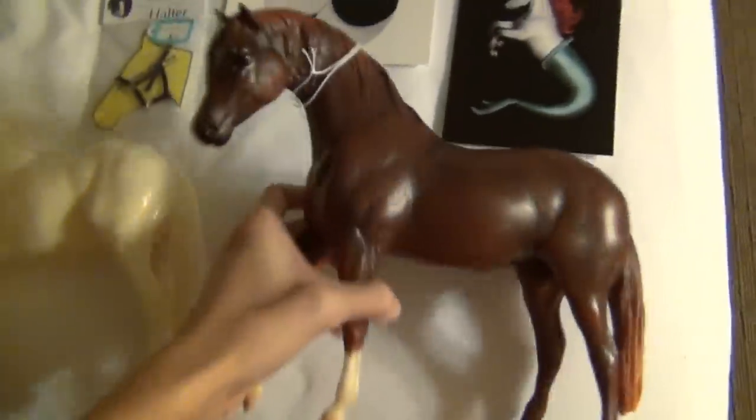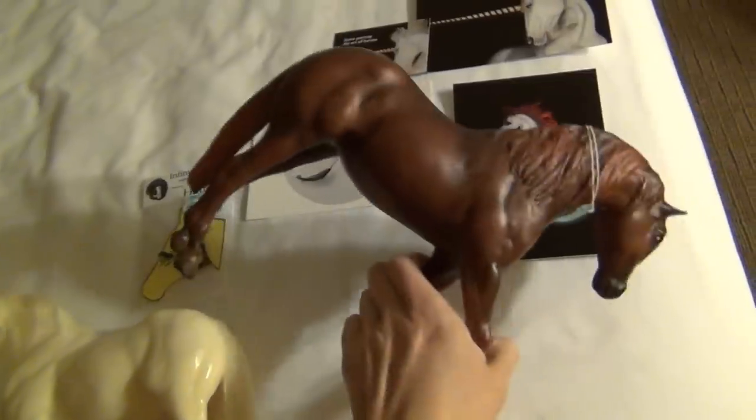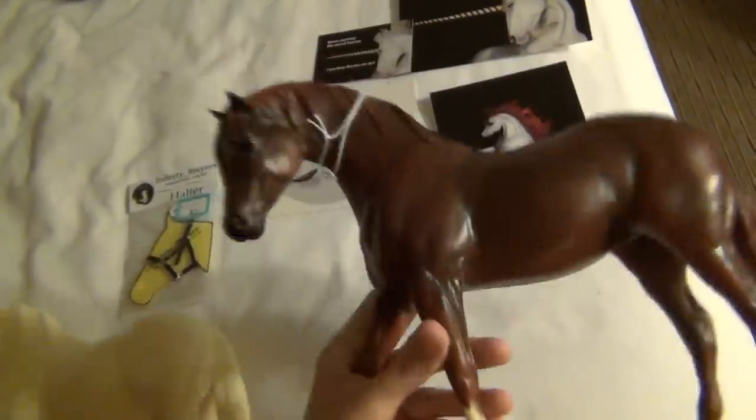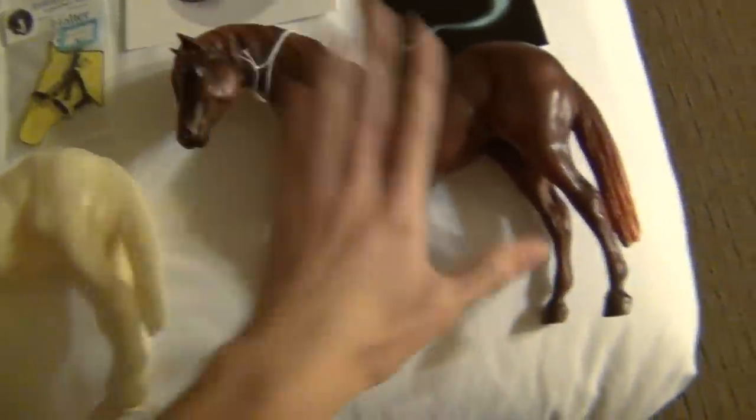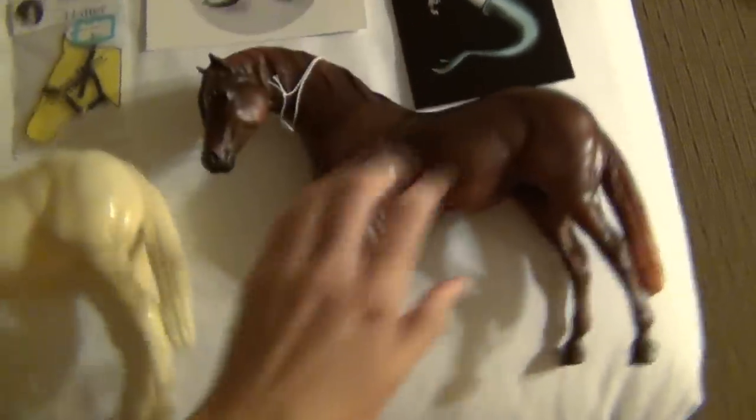I got Toro from Heather's Sales. He's really nice — a nice dark variation. I've been wanting him for a while, and he was a good price, so I got him to add to my Foundation Stallion Conga.